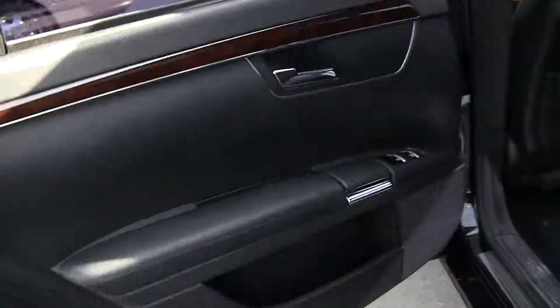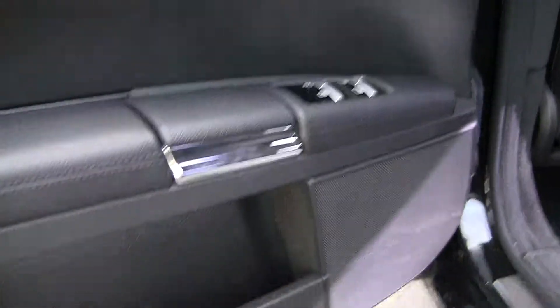We've got keyless entry, and keyless go means that you can just keep that key in your pocket. A lot of nice little compartments as well.